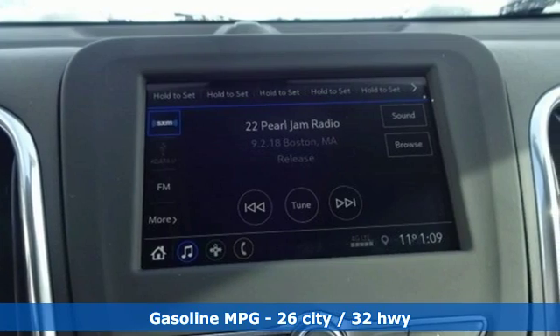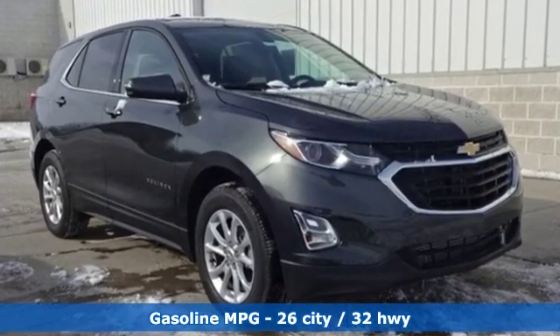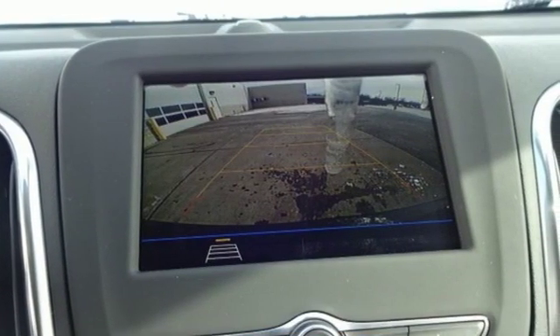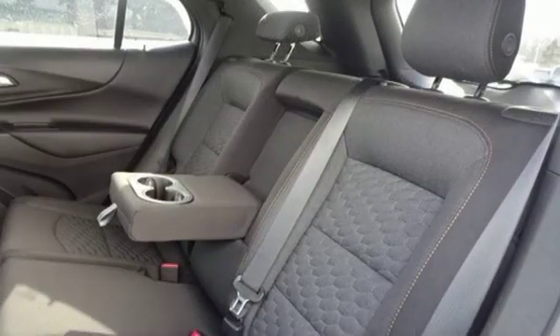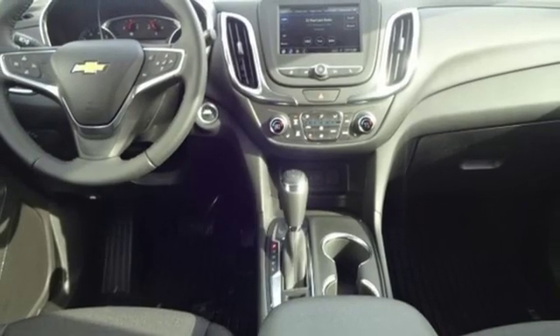Streaming audio, power heated mirrors, dual zone climate control, configurable instrument gauges, doors and push button start proximity key, front heated bucket seats, automatic transmission, active grill shutters, gas pressurized shocks, and intercooled turbo inline four-cylinder engine.